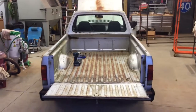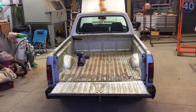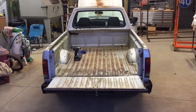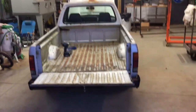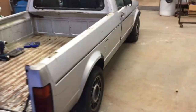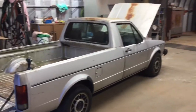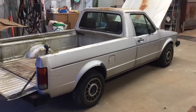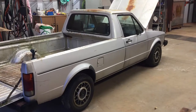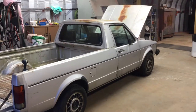51 miles a gallon - I got your interest up, didn't I? That's what I read anyway. We'll see what I get; I got a big right foot. My wife told me I needed a project, so here's the project - a 1982 Rabbit diesel 1.6 turbo diesel pickup truck. Pretty cool little truck.